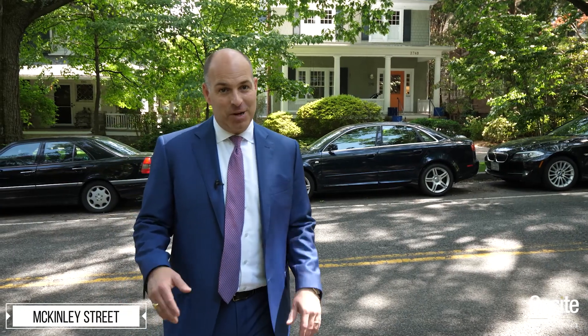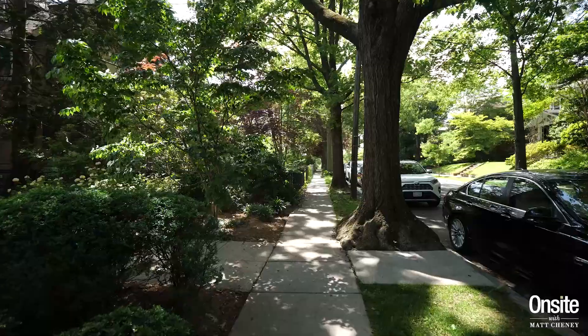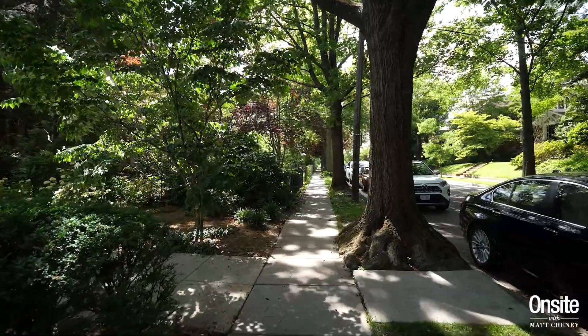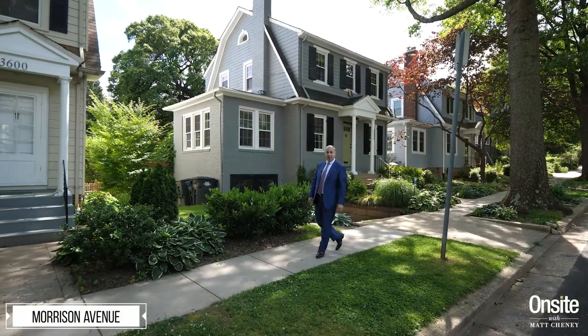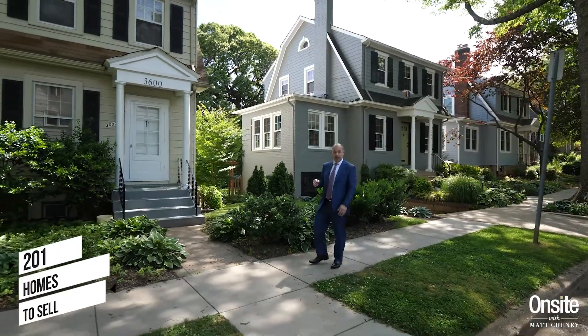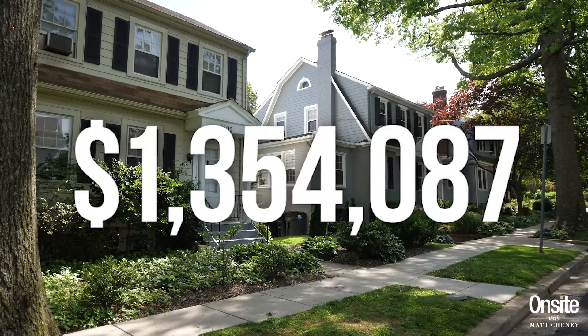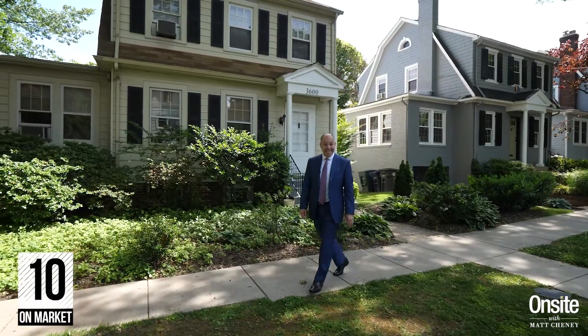The real estate blog Urban Turf estimates, based on sales for the past year, that single-family detached homes with four bedrooms or more have gone up 39 percent in the past year. This past year there were 201 homes sold in the zip code. The average sales price was one million three hundred fifty-four thousand dollars, and the average days on market was just ten days.